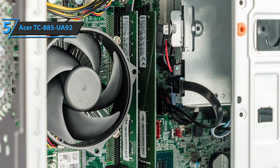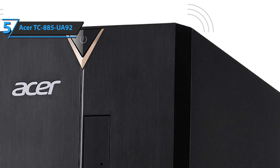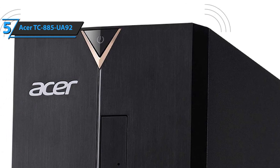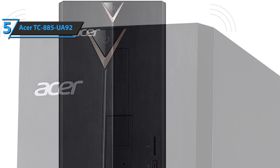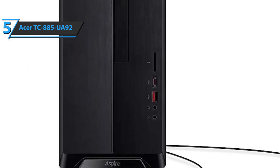The only thing that we did not like so much about the Acer TC-885-UA92 is the fact that it rocks integrated GPU. Obviously, this feature can be improved for the least bit of cash, and even as is, it will work perfectly well for anything besides the most demanding games.